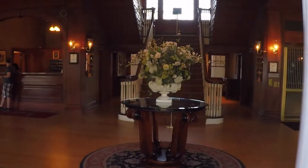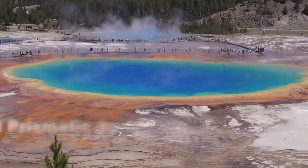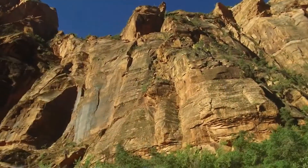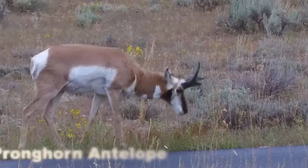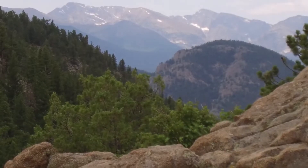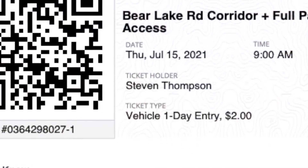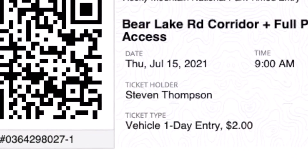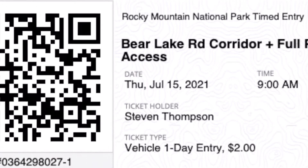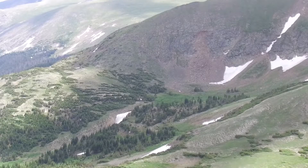Number three: Estes Park Aerial Tramway. Designed and constructed by Robert Heron in 1955, the Estes Park Aerial Tramway whisks visitors to the peak of Prospect Mountain at an elevation of just over 9,000 feet. Heron also constructed the first double chair lift in the United States, and the Estes Park Aerial Tramway is still owned and operated by the Heron family today.